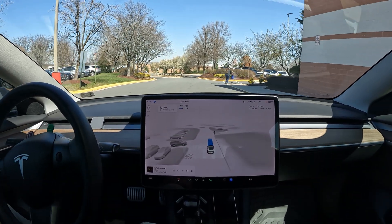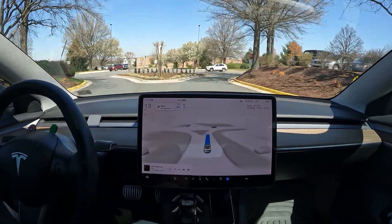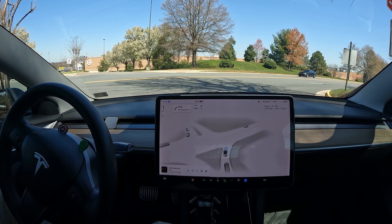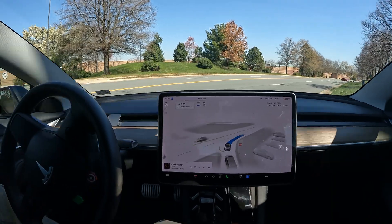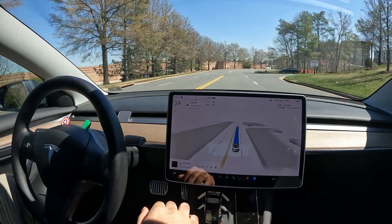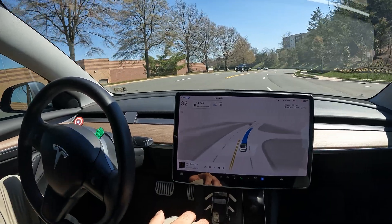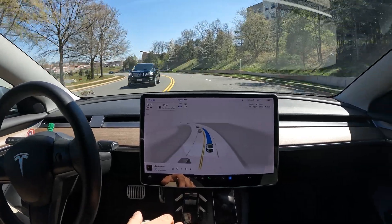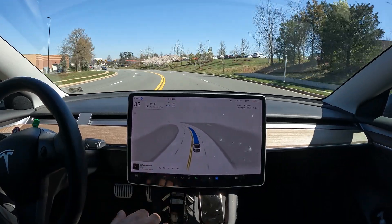FSD went around a person walking — really nice job. Overall I'm really impressed. Our goal is to make it to the other shopping center, going from Costco to Target — a common drive for a lot of people. It made it out of the Costco parking lot all on its own. I actually tried to challenge it more by making it go through the parking lot instead of around it, which it originally wanted to do. Now it might try to do a U-turn to get up into the Target parking lot.